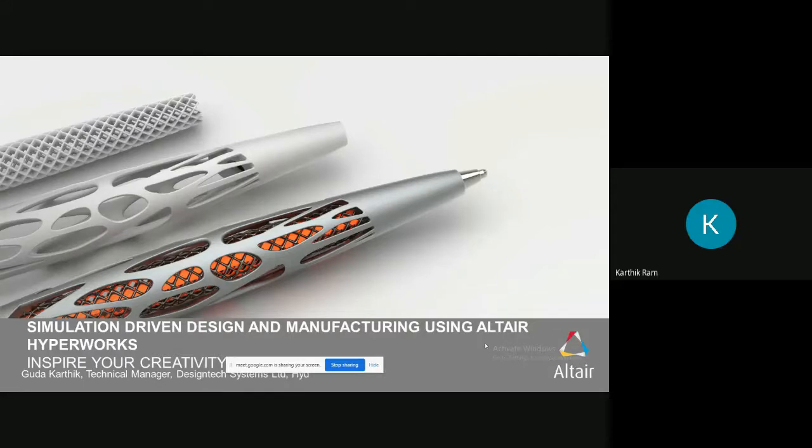Design Tech is a partner for all these products. Additionally, we are into engineering services with 600-plus employees, where we take projects from industries, complete them, and submit results to customers. We also run a training center called Design Tech CAD Academy, where we train faculty, research scholars, students, and newly-joined employees from private sector companies.